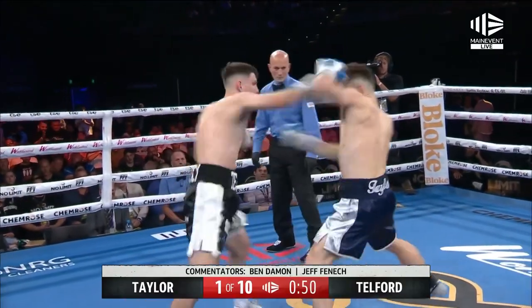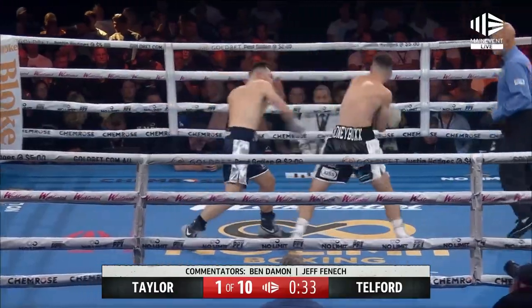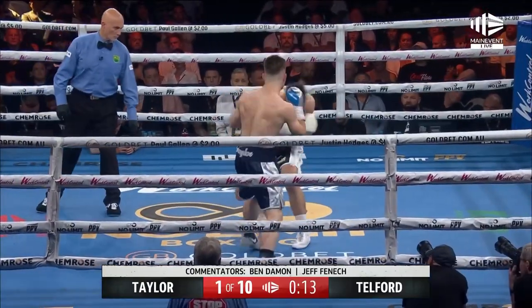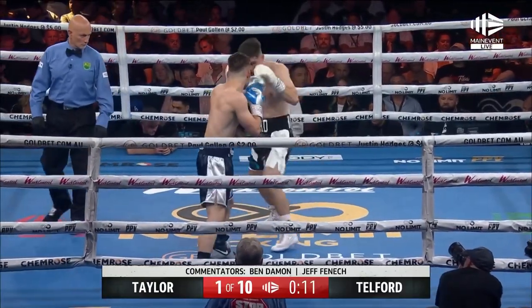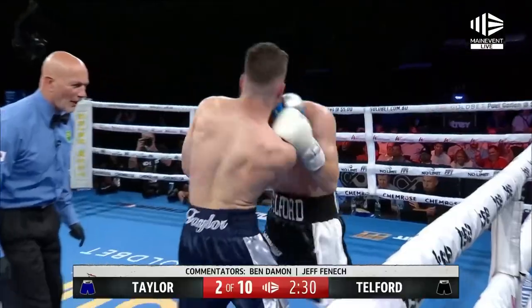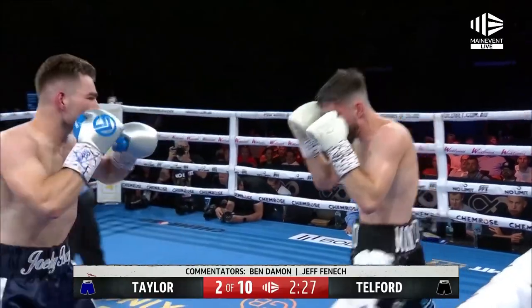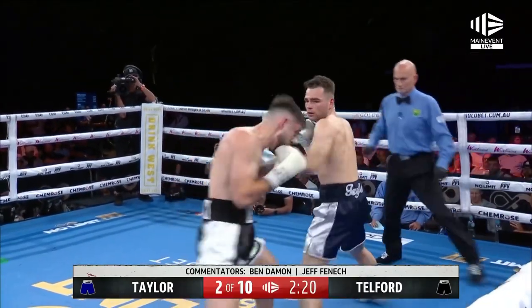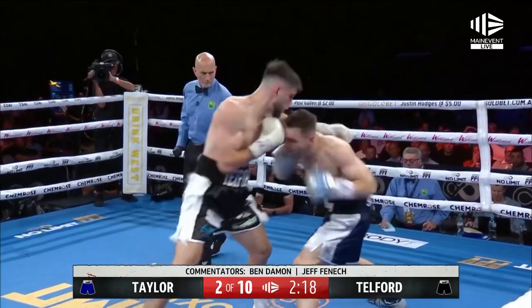Fast hands and good punching from Taylor who gets through again. There goes Telford, gets through with a little left hand and jabbing away. There's a couple on the inside and now he tries to work and Taylor's happy to go with him and Telford gets through. They both landed with beautiful left hooks there. Now they're working hard and this is more the fight we expected.